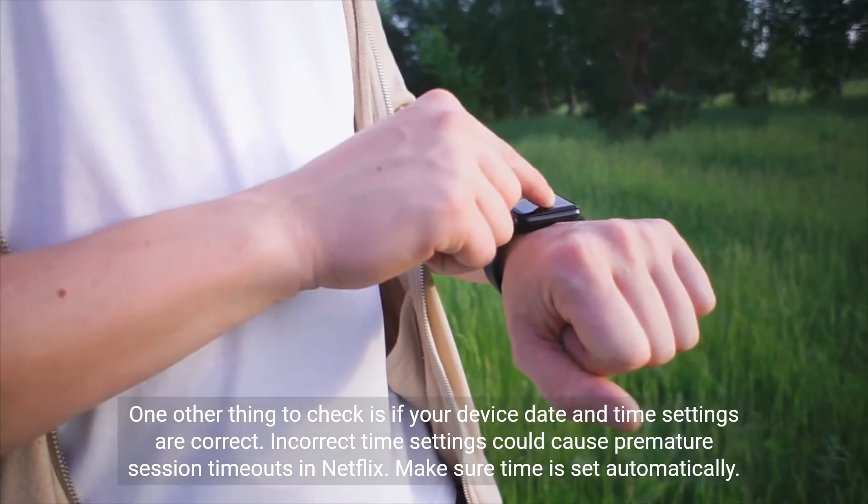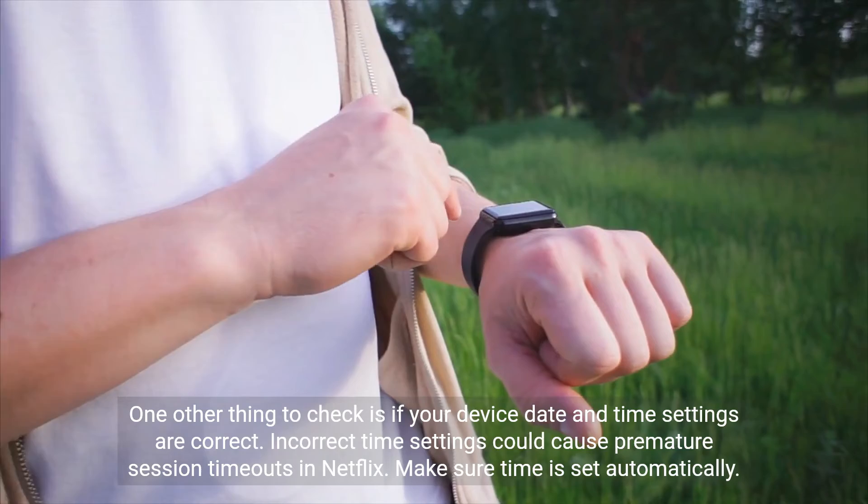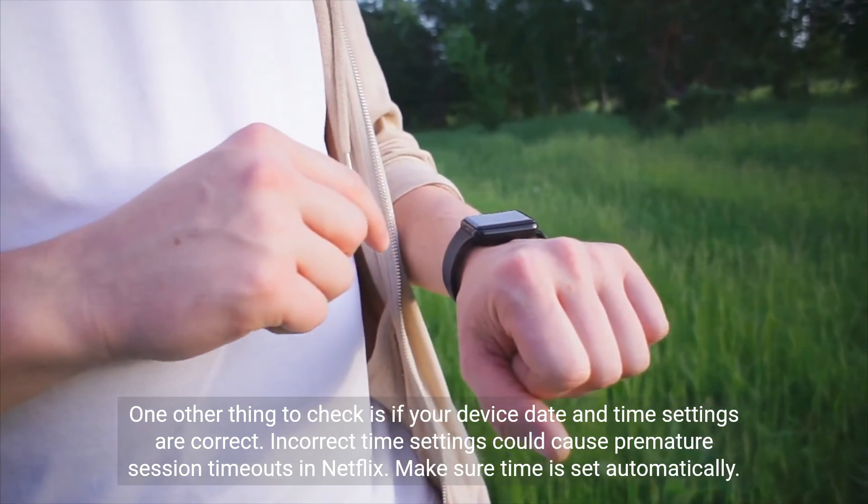One other thing to check is if your device date and time settings are correct. Incorrect time settings could cause premature session timeouts in Netflix. Make sure time is set automatically.